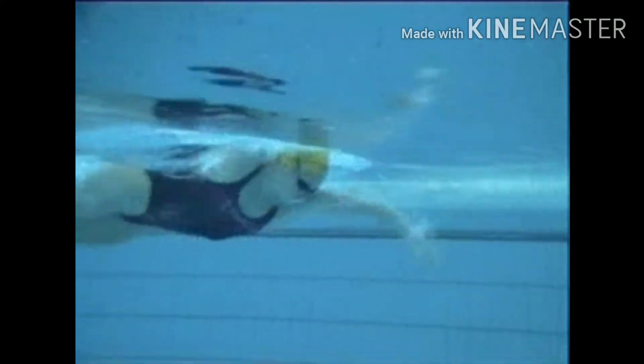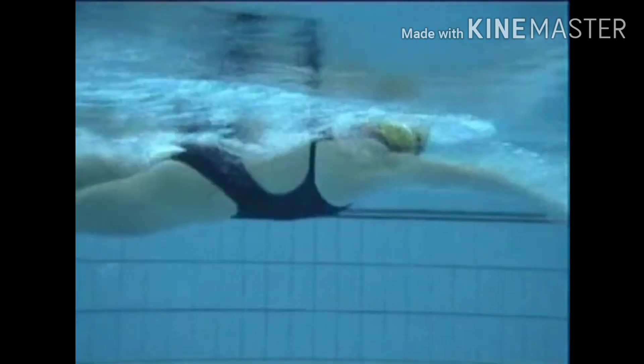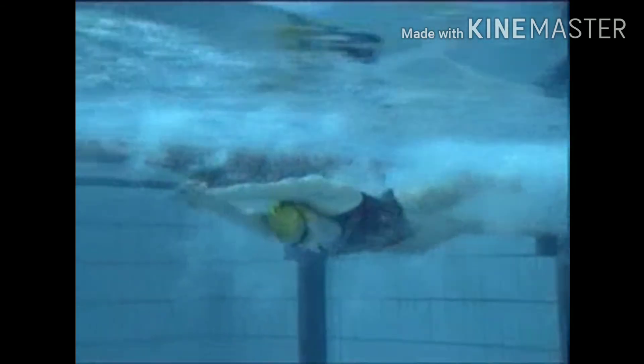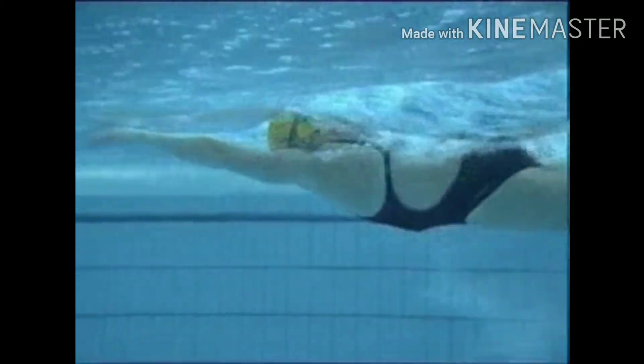Now a close-up view of the turn: swimming in, watch the head drop, tumble, hands stay nice and tight to the body, coming out, streamline.